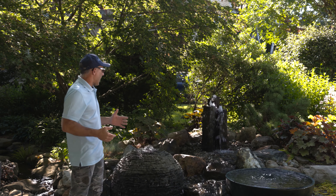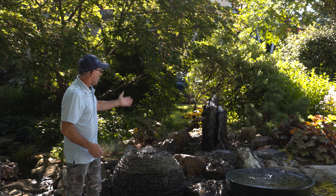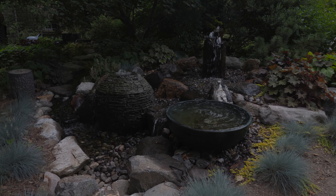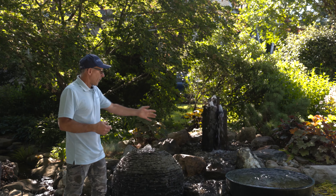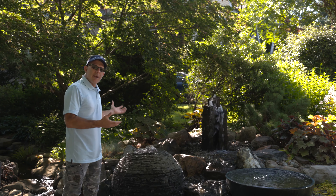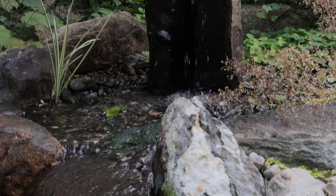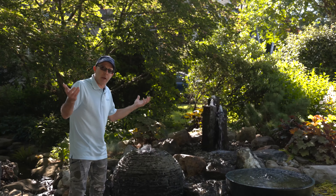As you can see, we have an array of three different fountainscapes here. We've got the sphere, we've got the classic basalt columns, and we have the spillway bowl. Each of these are very unique — one bubbles a single, one's a triple, and one is a continuous rim bubbling over the edge. They can also be sold as individual units, or as a three-scape — three different pieces together.